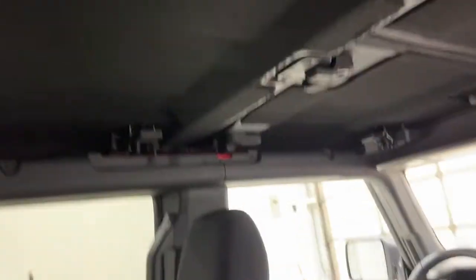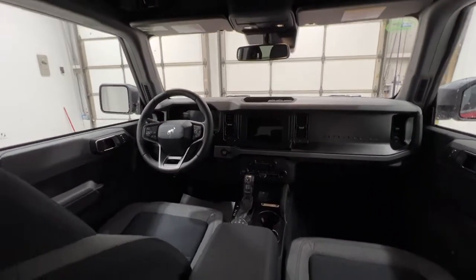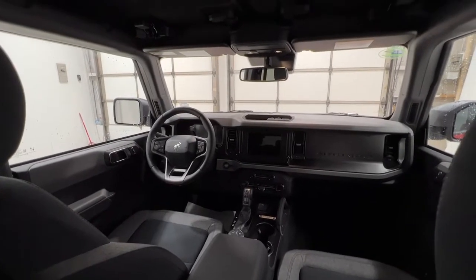You also have that nice big Bronco logo just to remind you that you're in a Bronco. This rear roof part is all one big piece — you have latches there, there, there, and up top, and that all comes off as one super easy to take off. You get a nice look at the interior of the Bronco as well — very spacious and compact.